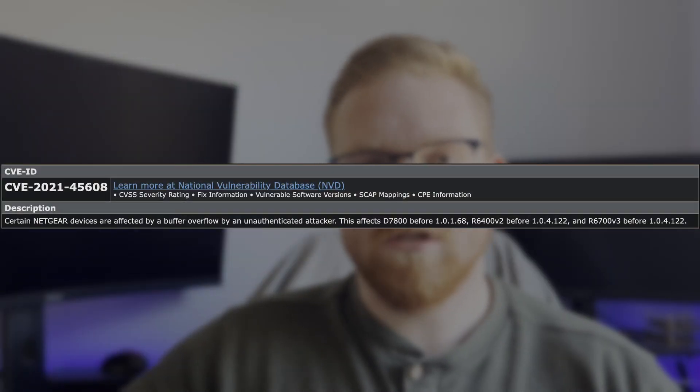However, whenever you search the CVE online, MITRE only shows three different devices in specific versions from Netgear. I would advise you to use caution and consider yourself to be affected until you can verify that you're not affected. Let's go through specifically what MITRE is talking about here.